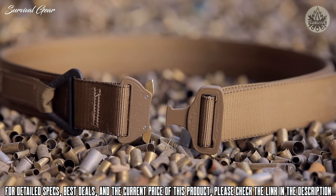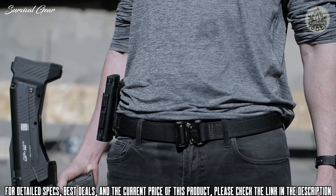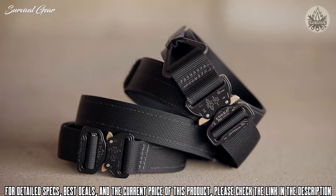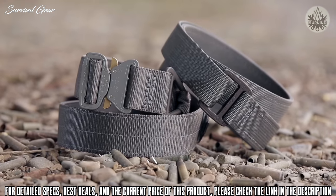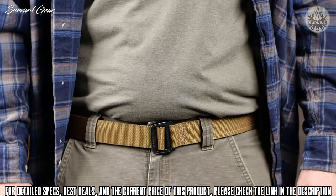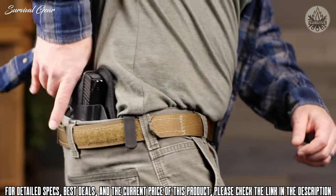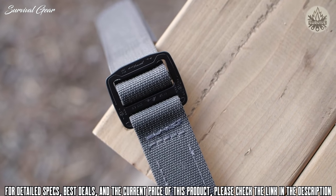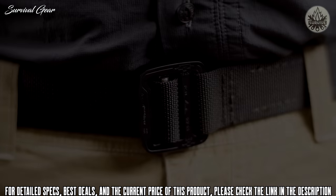The Cobra Buckle is, without equal, the safest and strongest load-bearing buckle available anywhere. Constructed from the highest grade 7075 aluminum, the Cobra Buckle features solid brass and stainless steel components to meet any civilian, law enforcement, or military needs. All Bigfoot Tactical Belts offer an easy-to-use Cobra quick-release buckle, while the Tactical EDC belt offers an optional ultra-low-profile Cobra Slim Buckle without sacrificing an ounce of strength.